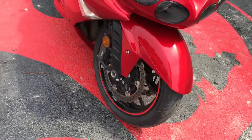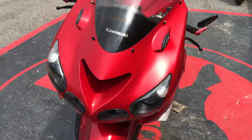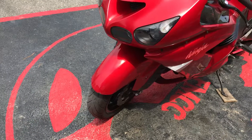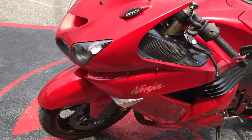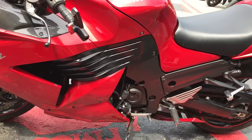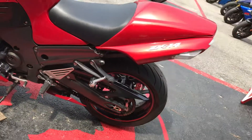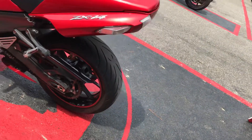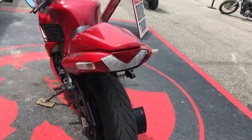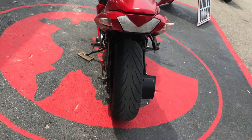It has your 1,352 cc liquid-cooled engine, chain-driven, six-speed transmission. Tires are in really good condition too.